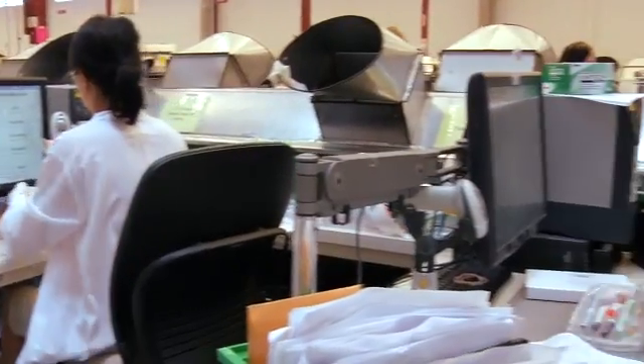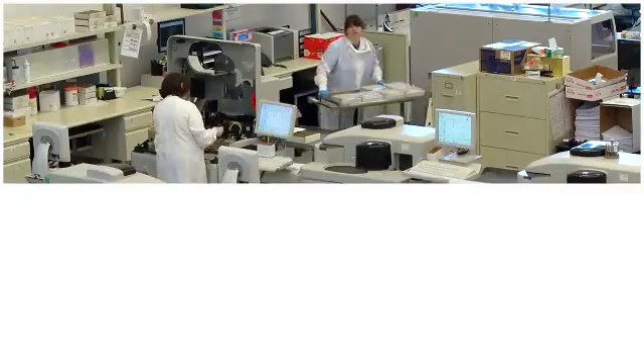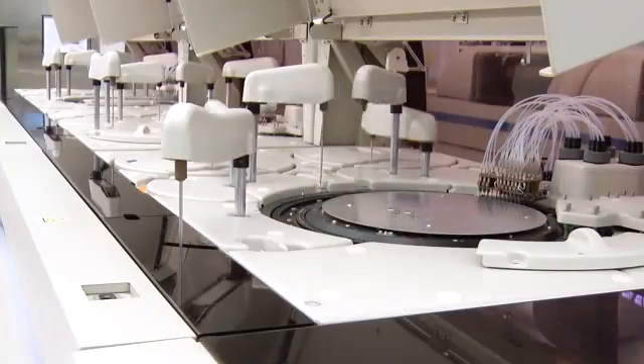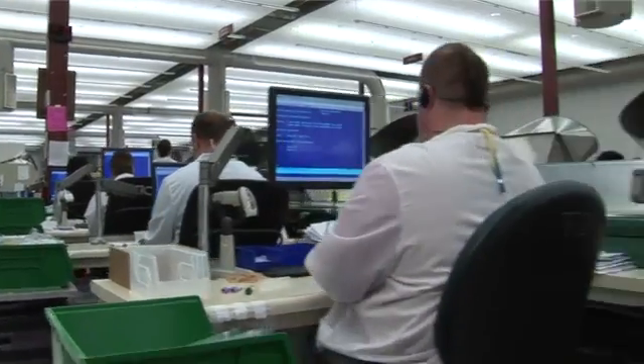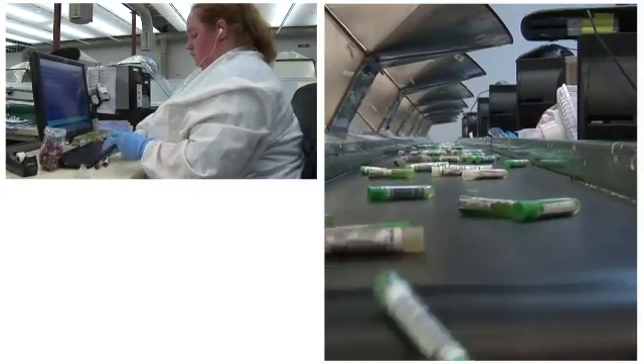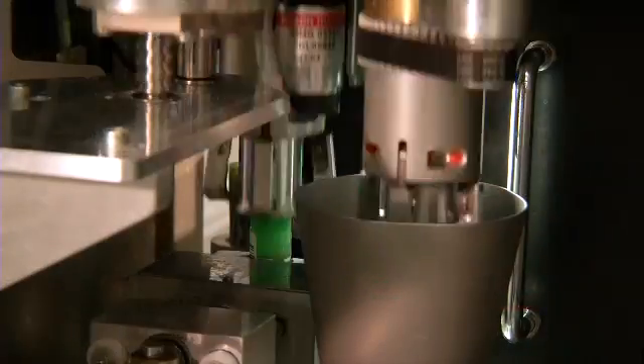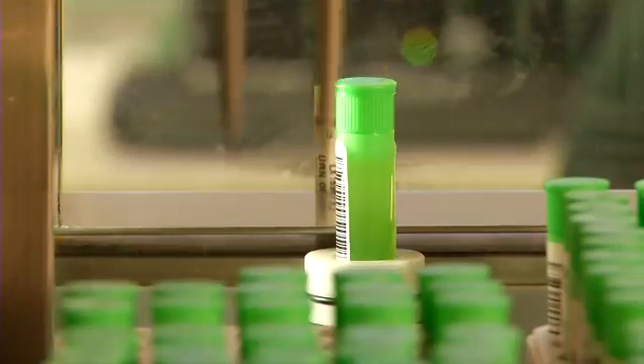Six Sigma helps improve the quality of all our processes inside and outside the laboratory, including our specimen entry and testing processes. Processors enter patient and test information, prepare specimens for testing, and barcode tubes. Accurate data is critical, so the more automated the process, the fewer mistakes are made.